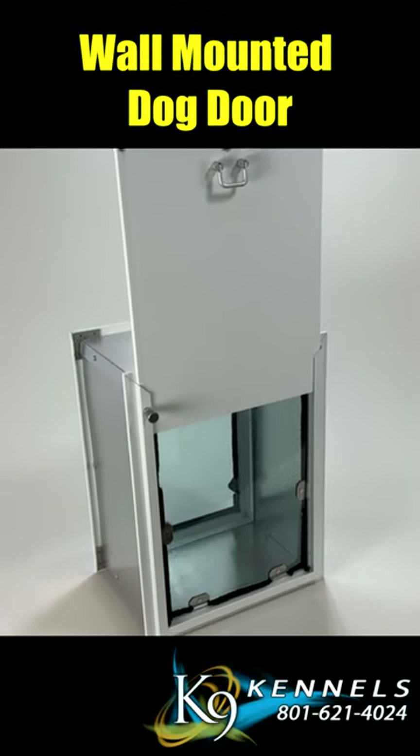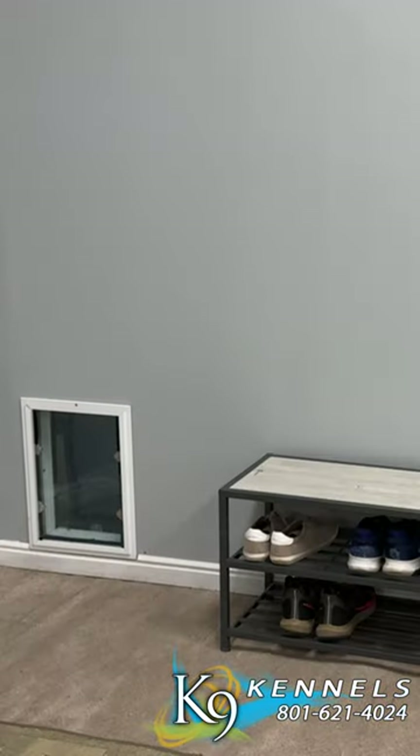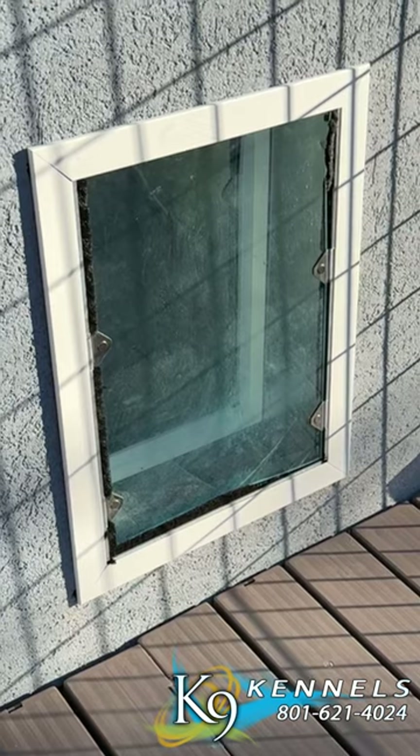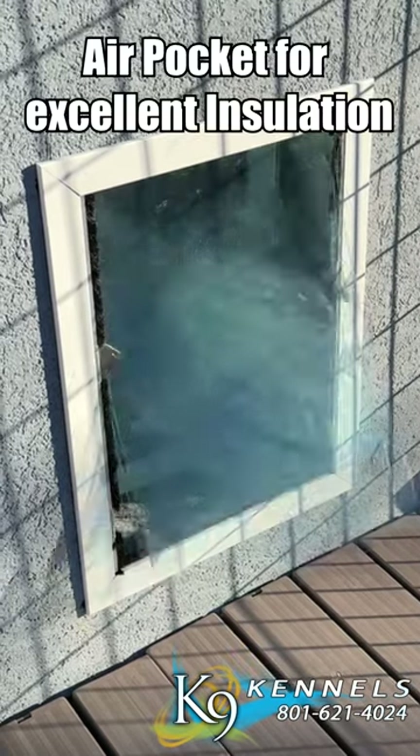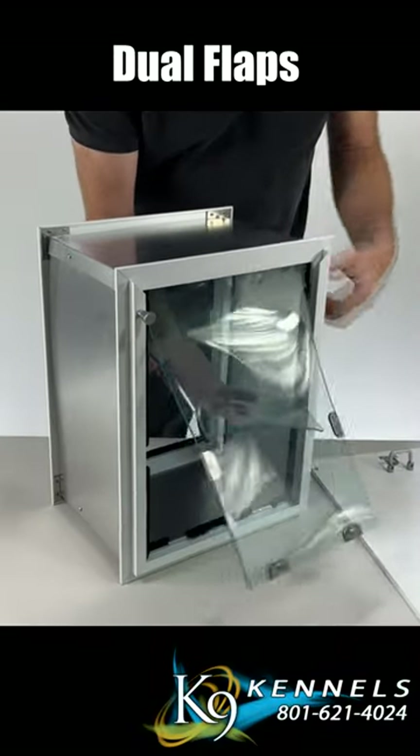The K9 Kennel Store wall-mounted FortiSeal dog door. Weather-resistant dual flaps are crafted with thickness and resilience. These flaps efficiently block drafts, trap air, creating an air pocket, and making an excellent insulation barrier — ensuring your home stays cozy and energy-efficient.